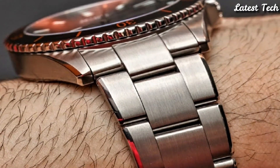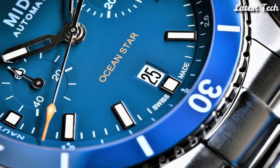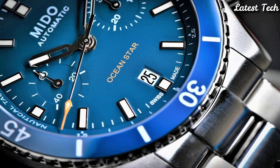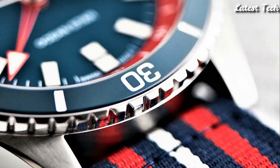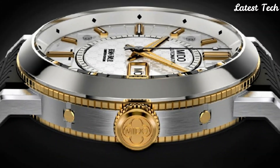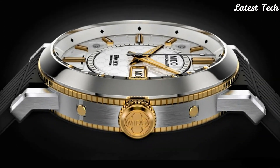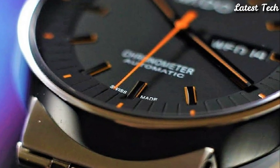Hello everyone, today I am going to show you the top best Mido watches for men of 2023 based on specifications. All the watch product buying links are given in the video description. Please like, comment and subscribe to my channel. Press the bell icon for new video notifications.